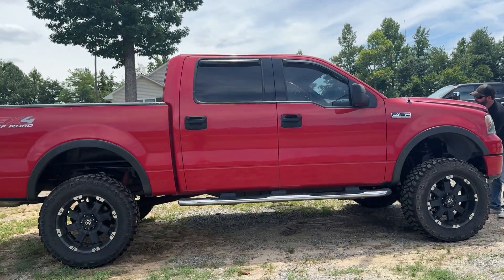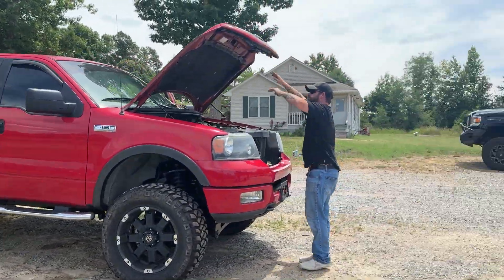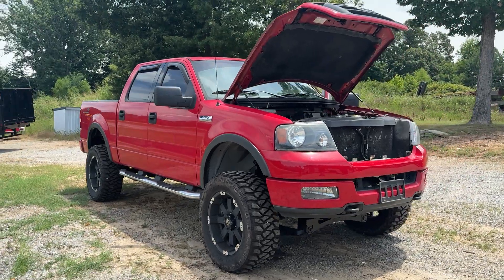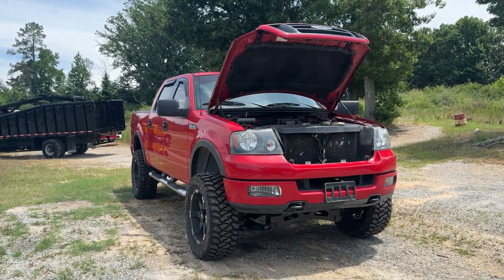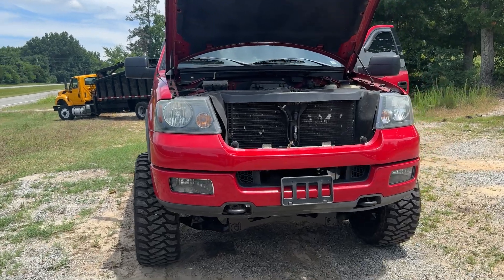Well, last year for my birthday my husband decided to get me that one instead. So 'Red,' as we like to refer to her, has really just been sitting. In the couple of years I've had the truck, I think maybe I've put less than a thousand miles on it.